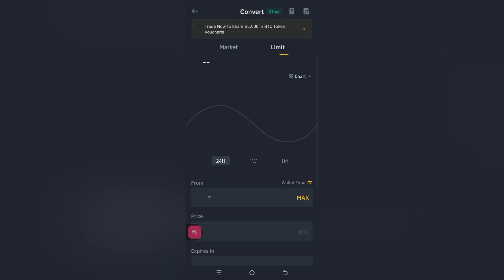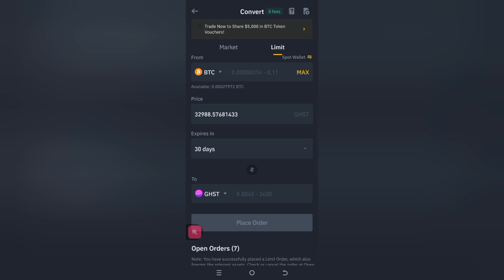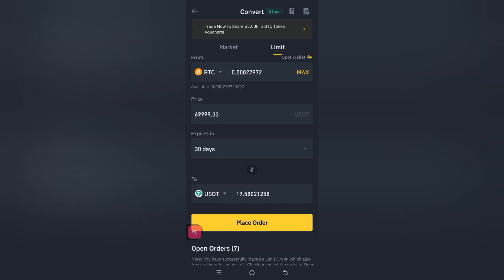Let's go to the limit side of things. We have our BTC there and then we'll change this to USDT, put in the max, and see what we have. We've got $19.58, just three cents more. At least it's higher than the market side, which is still good.